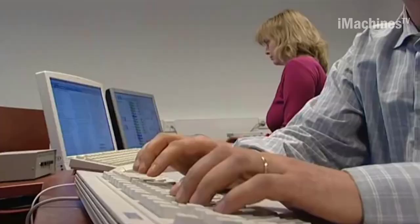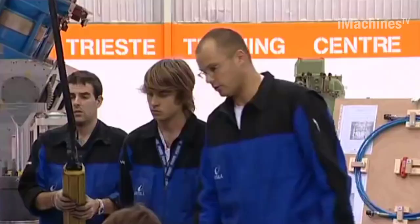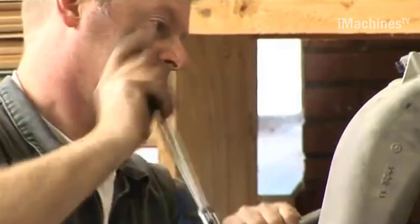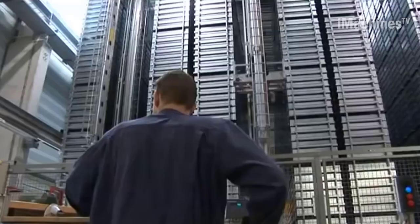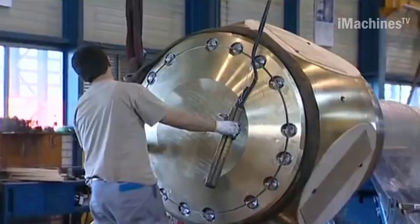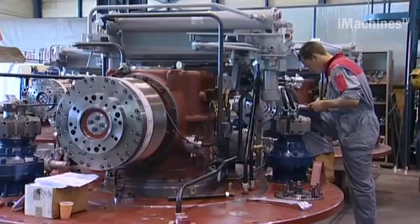Wärtsilä's production of ship parts in the Netherlands is focused on the design, production, and service of propulsion systems. The company offers a full range of fixed and controllable pitch propellers and propeller systems for ships of all kinds and sizes, as well as propeller shafts, stern tube bearings, sealing systems, mooring thrusters, rudders, steerable thrusters, and water jet systems. These components are delivered to shipyards and ship owners all over the world, making Wärtsilä a major supplier of ship propulsion systems globally.